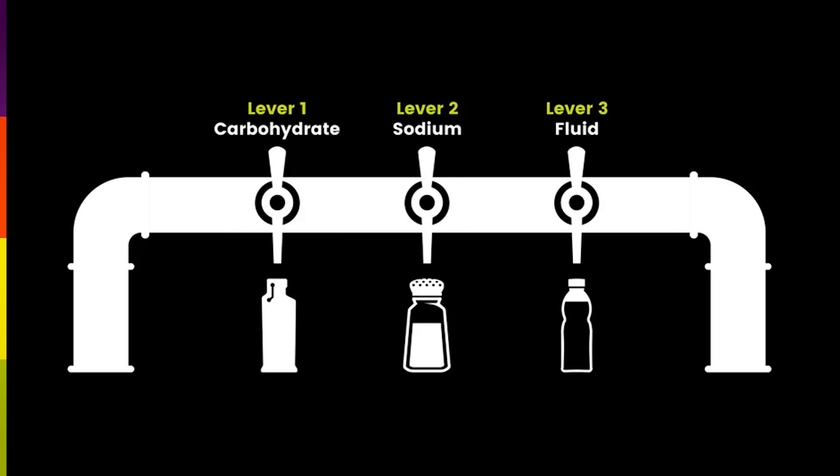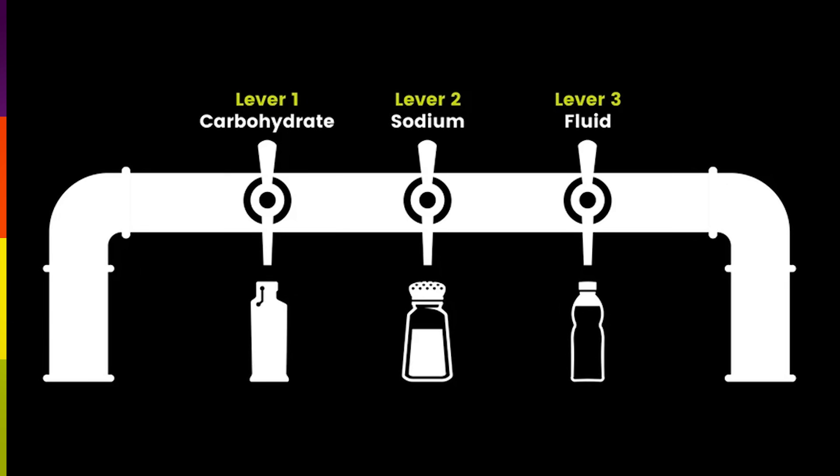In order to pull what we call the three levers effectively, it's important to know your own carb, sodium and fluid numbers well before you get to the start line. So let's take a look at each of the levers in turn, starting with carbohydrate numbers that you should be aiming to hit.